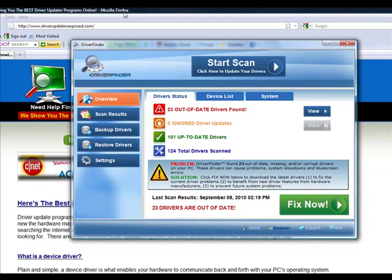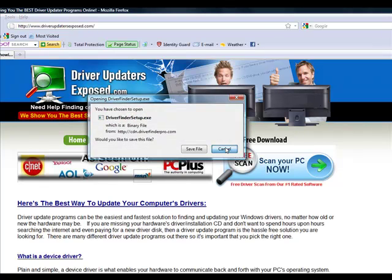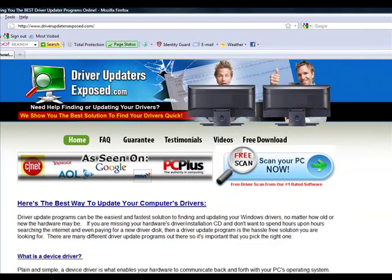I recommend this program number one. To get it, all you have to do is go to www.driverupdatersexposed.com, click 'Free Scan — Scan Your PC Now,' download it — only takes about a minute or two — bring it up, click 'Start Scan,' see what it finds, and then just click 'Fix Now.' That's it. Thanks a lot for watching this video, I hope you have a great day, and I hope you fix whatever issues you're having with your computer. I'm confident this program will take care of everything for you.